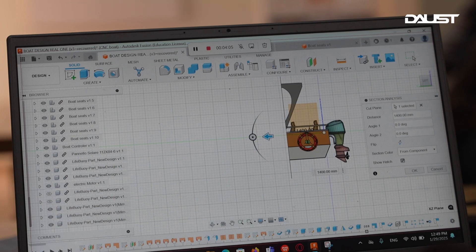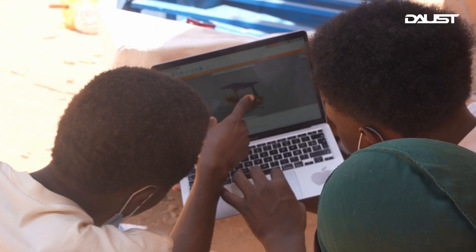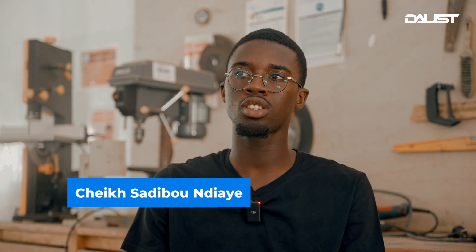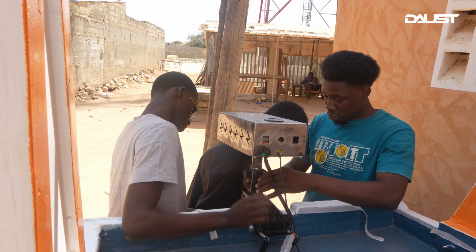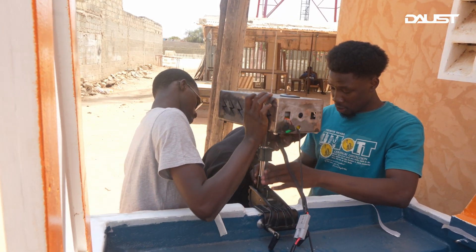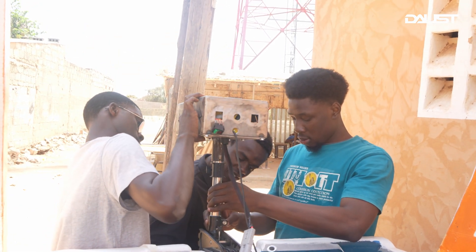We have launched our prototype and are now building a startup to bring clean, affordable boating to local fishermen. Instead of replacing boats, we will offer kits of solar panels, batteries, and motors customized to each boat size and environment. Bring your boat, we will do the work — support us and be part of the electric future.